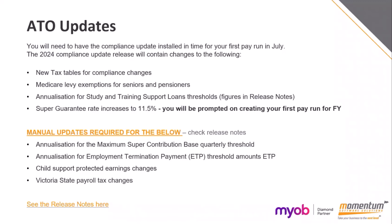Manual updates are required for the maximum super contributions base — the quarterly thresholds will need to be updated manually on those super funds. Also your ETP thresholds and child support protected earnings amounts need manual updating. Those are all in the release notes with screenshots showing how to update them. If you get stuck, log a support case and we can help.